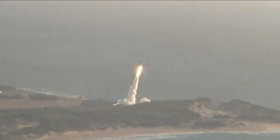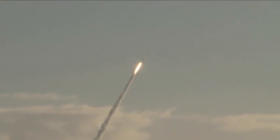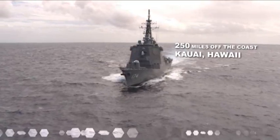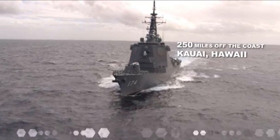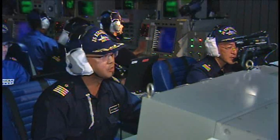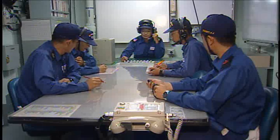A medium-range ballistic missile target was launched from the Pacific Missile Range Facility on the island of Kauai. The target flew a nominal trajectory. The J.S. Kirishima was positioned approximately 250 nautical miles off the coast.